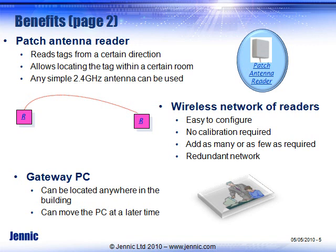Another benefit: it's easy to create directional reading. In some cases you don't want to read from all directions. You can limit that from an RF perspective by using patch antennas — any simple 2.4 GHz antenna can be used. Patch antennas can give you the right radiation pattern and coverage that you want, whether you want to increase or decrease the range. The readers are all on a wireless network, so they're easy to configure. No calibration needs to be done, and you can add as many or as few as you require, even after the installation is completed.